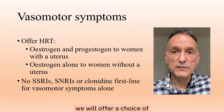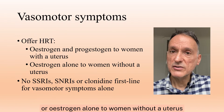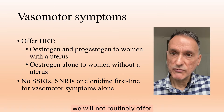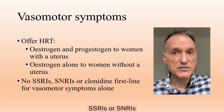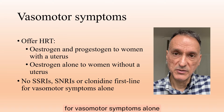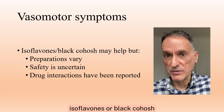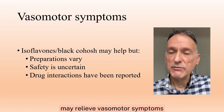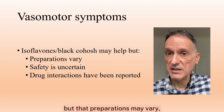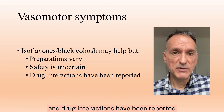We will offer a choice of estrogen and progesterone to women with a uterus, or estrogen alone to women without a uterus. We will not routinely offer SSRIs, SNRIs, or clonidine as first-line treatment for vasomotor symptoms alone. We will explain that there is some evidence that isoflavones or black cohosh may relieve vasomotor symptoms, but that preparations may vary, their safety is uncertain, and drug interactions have been reported.